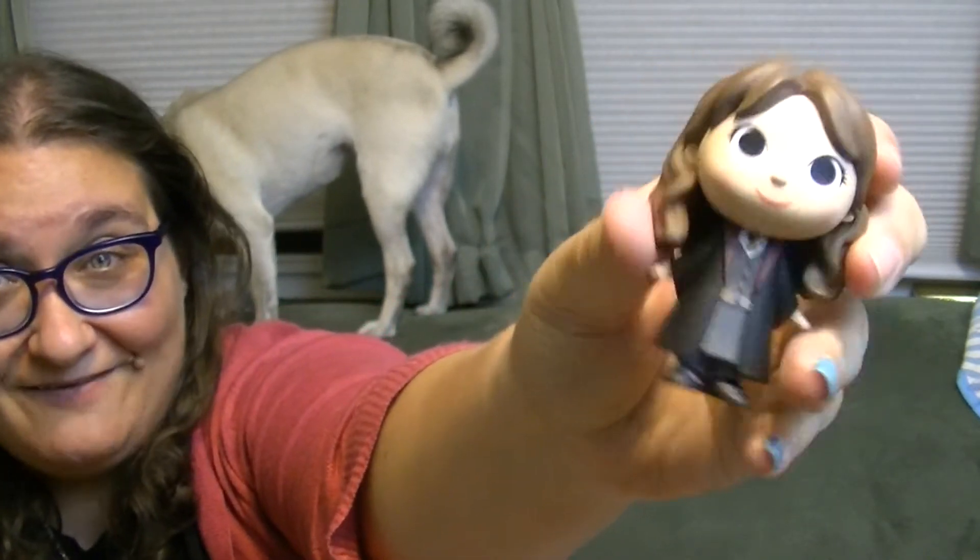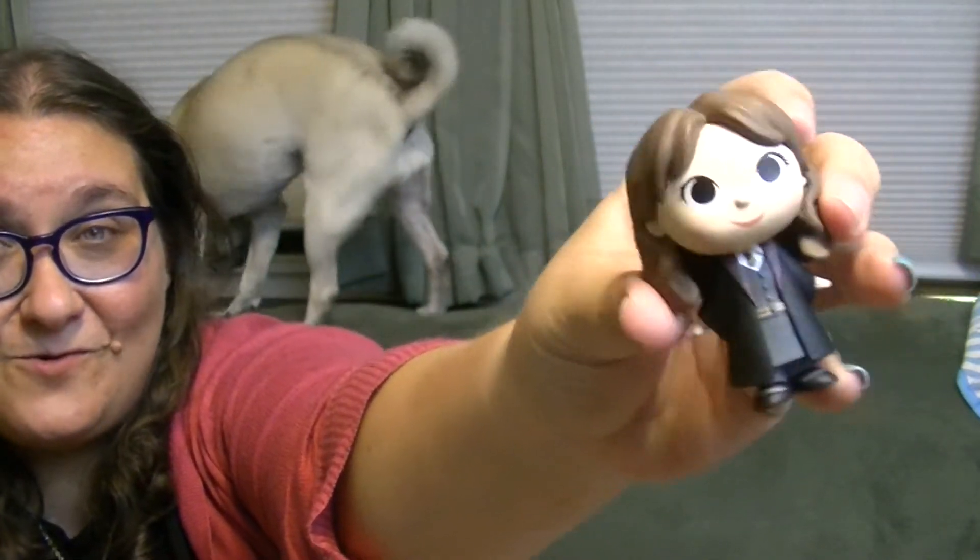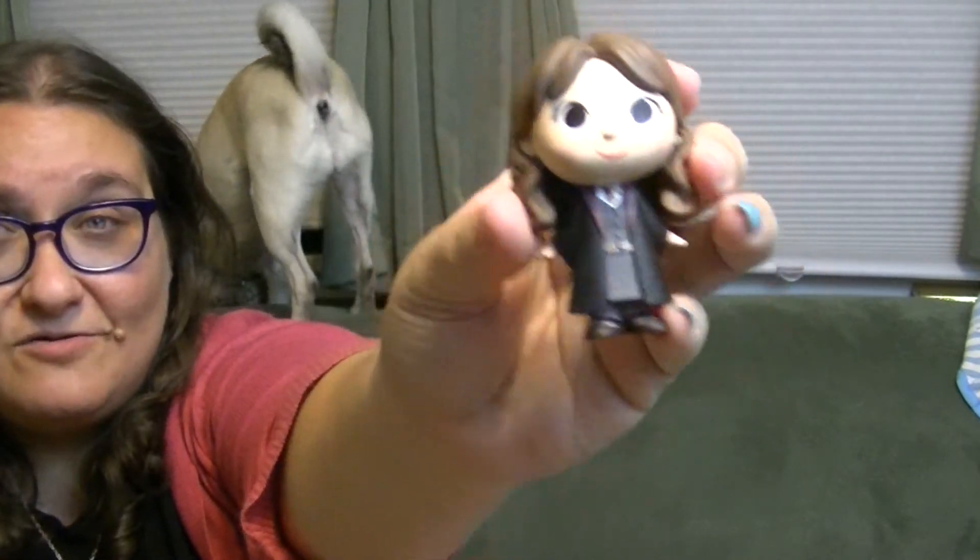Now here's a character I love — it's Hermione! I'm really glad I got at least Ron, Hermione, and Harry. And now Penny is gonna look out the window and probably make some noise and be really rude.